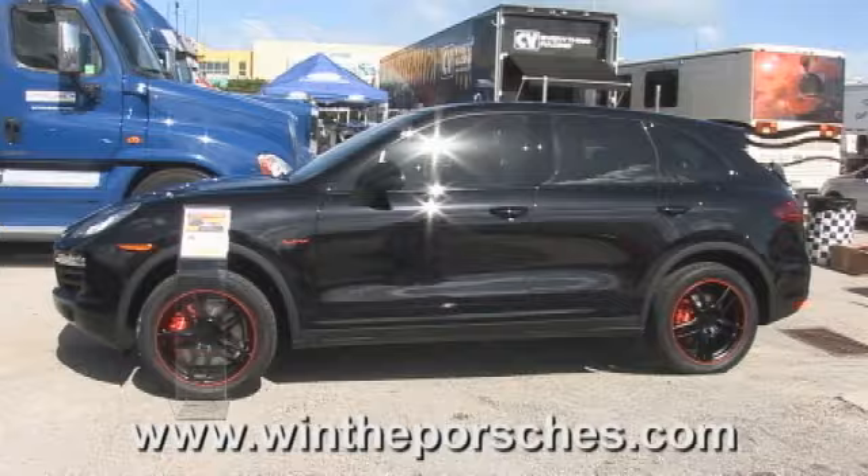The Porsche Cayenne is black to sort of mimic this car, and it's a hybrid, so you can get really great gas mileage and be kind to the economy and the environment and all those good things. I'm really excited — it came out better than I had expected.